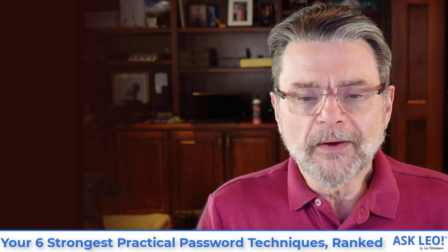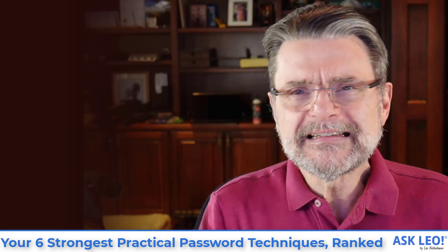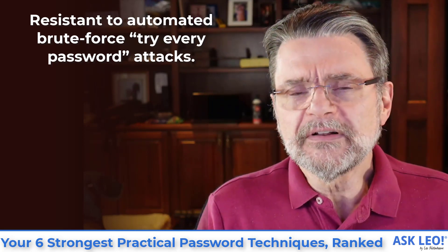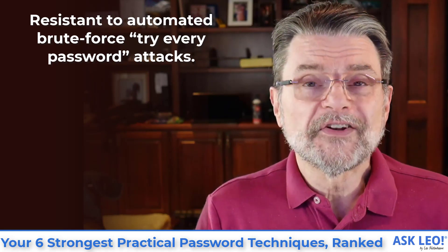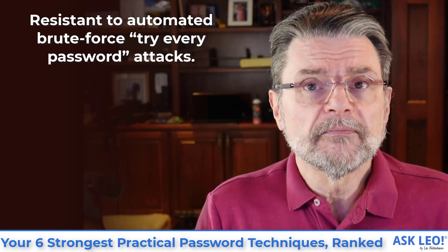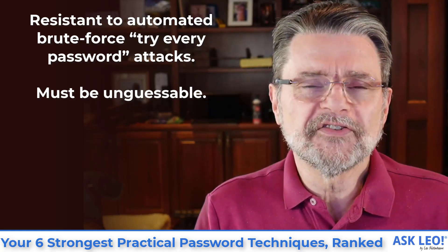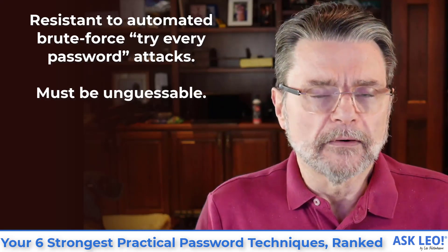What I want to do is go through six different approaches to passwords, from what I consider to be the strongest to the weakest, and yet still have them be pragmatic, practical solutions that you can actually use. There are a couple of criteria. I want to make sure that the passwords we use are sufficiently resistant to brute force — try-every-password attacks. Depending on the password you choose, many are in fact vulnerable to programs that simply try every possible password. We don't want to be vulnerable that way. The passwords must also have an extremely high probability of being unguessable.